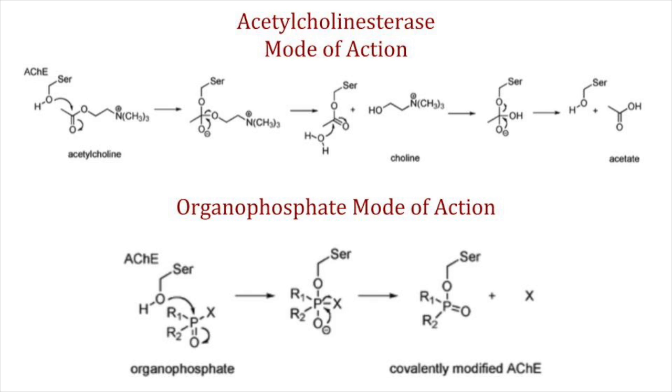Organophosphates use an electron-deprived phosphorus, usually due to a highly electronegative bond, seen as X on screen. The serine will attack this phosphorus, and the highly electronegative bond will break and float off. Once organophosphates bind to this serine, it renders them useless, which means that acetylcholinesterase cannot perform its function, and therefore acetylcholine builds up in the synaptic cleft. When this occurs, muscles seize up and are unable to relax.